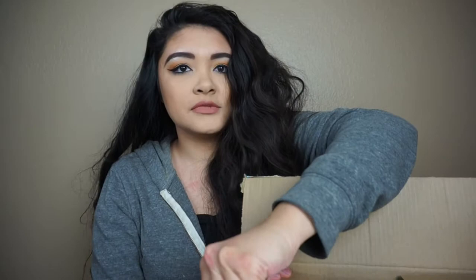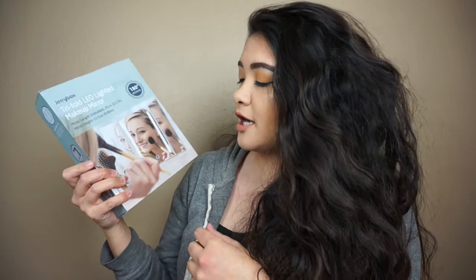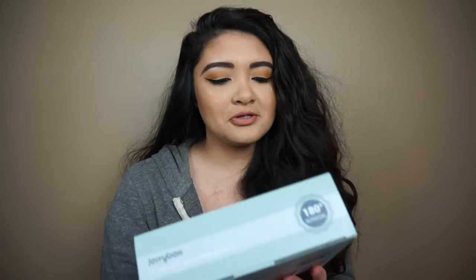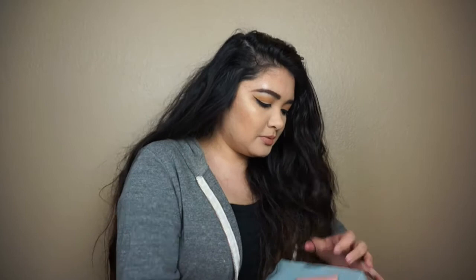Let's get started with the first impression slash unboxing. I already cut the box open. So this is what it looks like — this is the Jerrybox tri-fold LED lighted makeup mirror. It has a mirror length of 35 centimeters and a mirror height of 22.5 centimeters. It says 180 degree rotation, natural LEDs, and a one-touch button to adjust various levels of brightness.